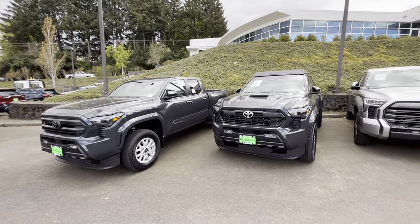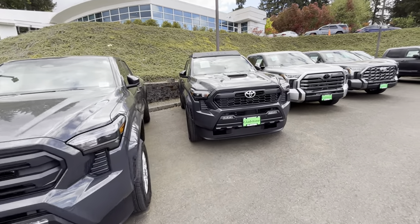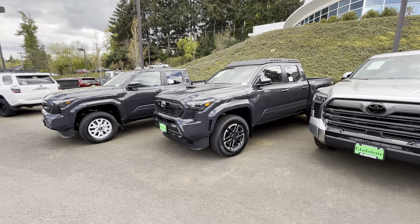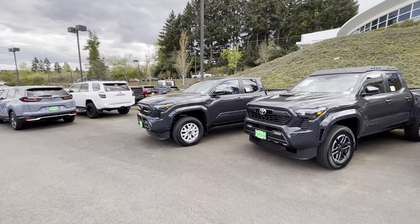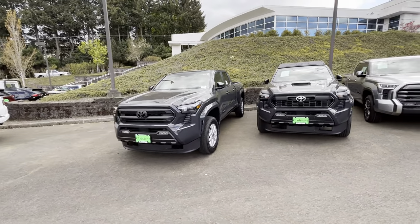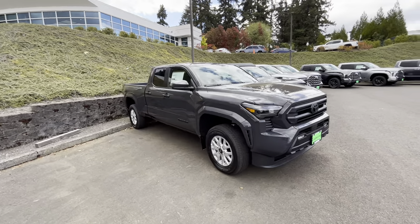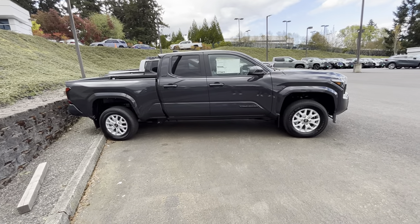They've got a few trucks here but nothing is fully loaded — this Sport was the most optioned truck I saw today. We'll see what happens when the fully loaded ones start showing up. They probably have close to 15 trucks on the lot, and they're just going to keep coming in. That's going to do it — hopefully this was helpful. Thanks for the support, have a good day, and God bless.